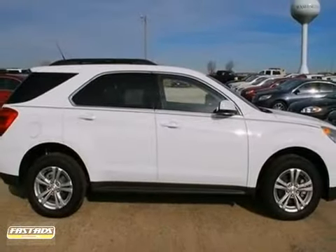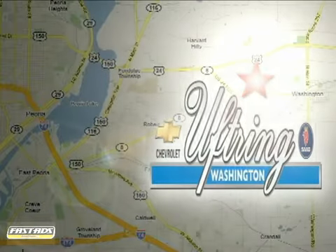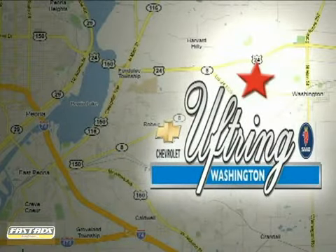We'd love to have you take it for a test drive. Visit Uptring Chevy Saab today. We're conveniently located at 1860 Washington Road in Washington, Illinois, just east of Route 8, one mile past Cummings Lane on the corner of Washington and Georgetown Road.